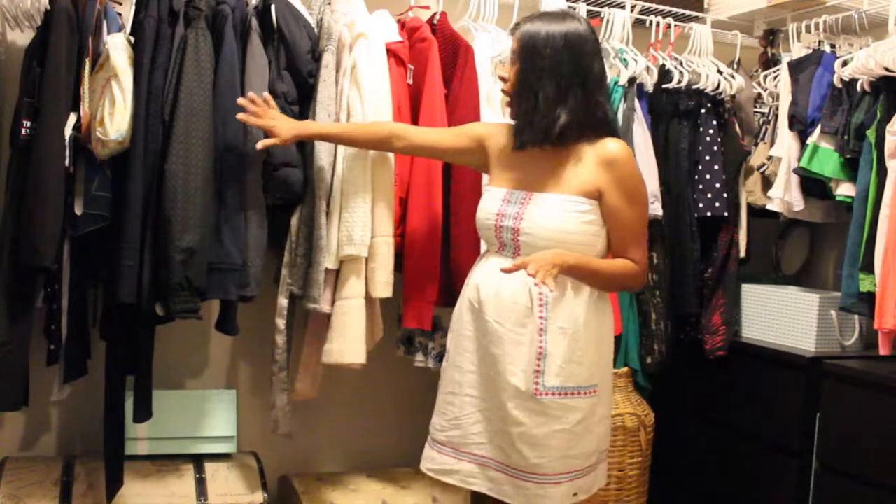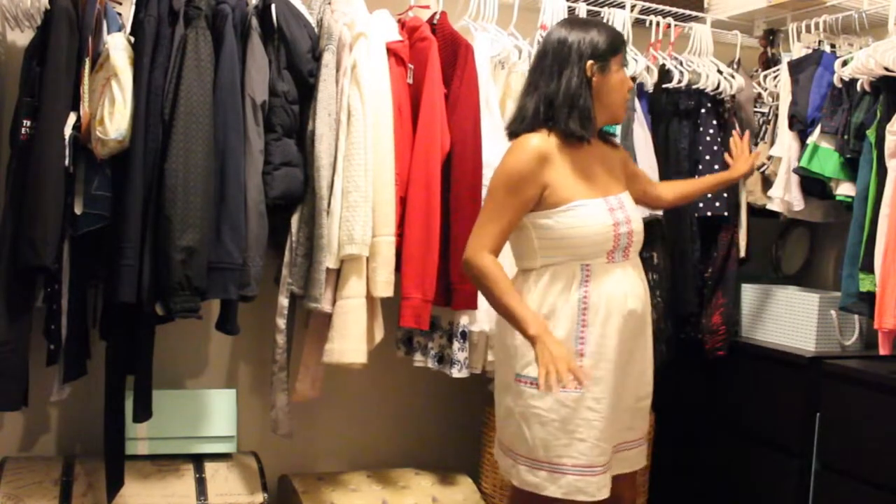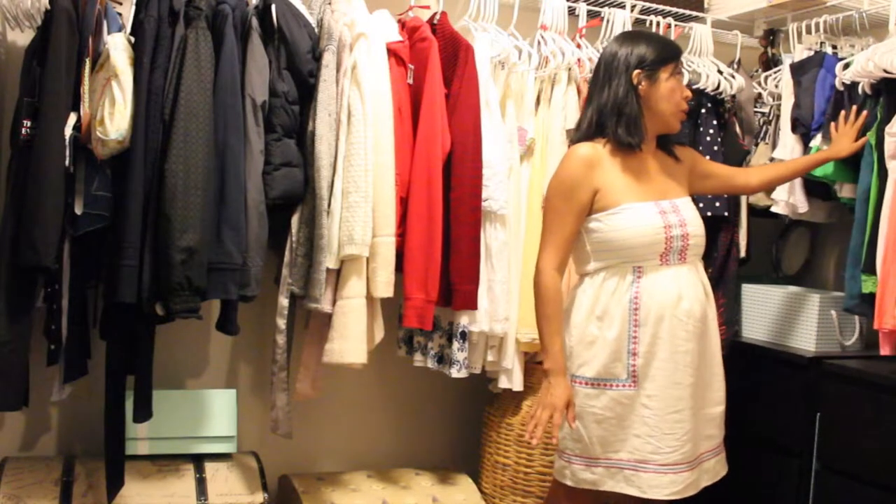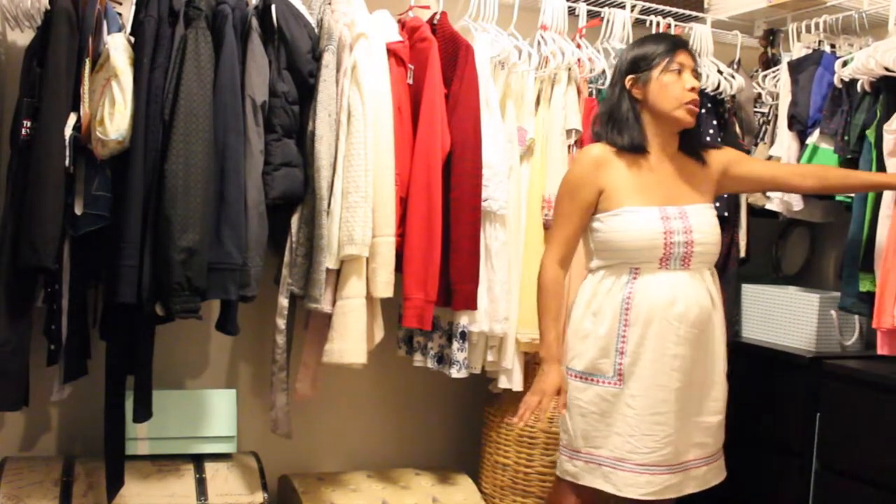Next, I categorized everything by different categories: jackets, dresses, shorts, skirts, halter tops, tank tops, shirts, and light sweaters. So that was the next step.